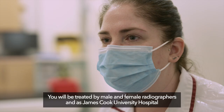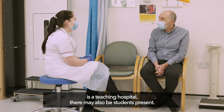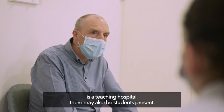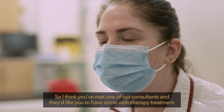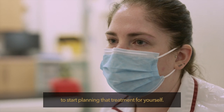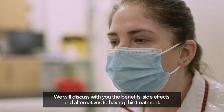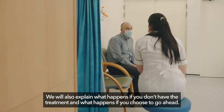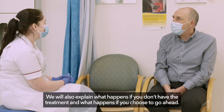You will be treated by male and female radiographers, and as James Cook University Hospital is a teaching hospital there may also be students present. This appointment is to get all the information we need to start planning your treatment. We will discuss with you the benefits, side effects and alternatives to having this treatment. We will also explain what happens if you don't have the treatment and what happens if you choose to go ahead.